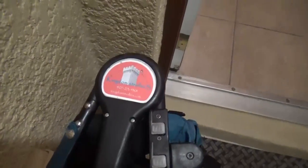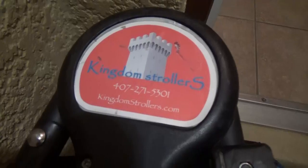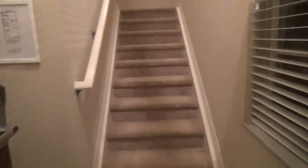I'll go ahead and insert the house tour clip that I recorded the other day when we first got in. The very first thing I noticed when we got there was that our stroller had been delivered. We went ahead and rented a double stroller from Kingdom Strollers, and it was already waiting for us when we got there.